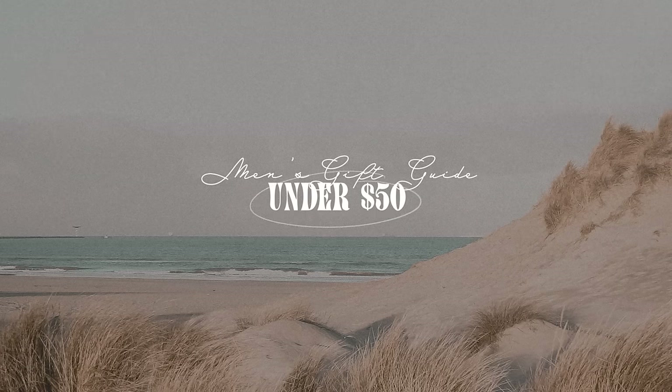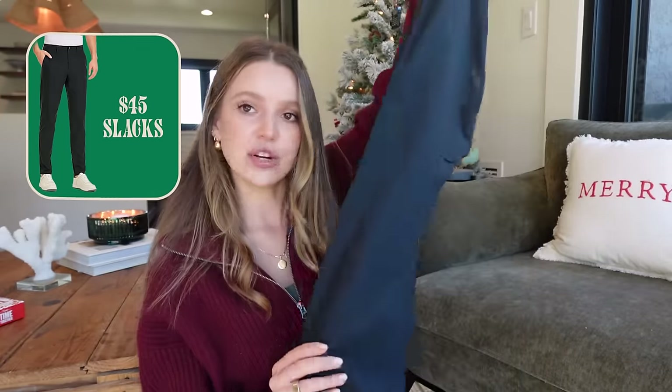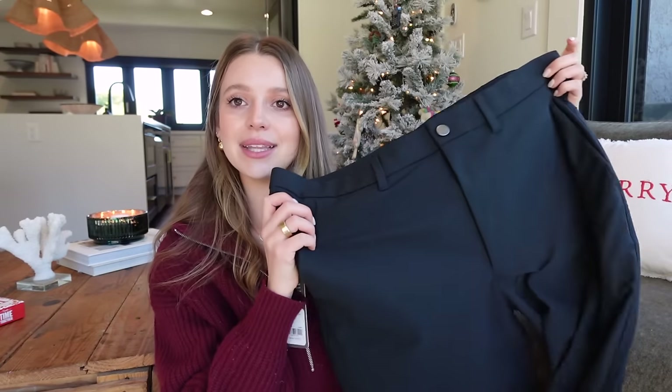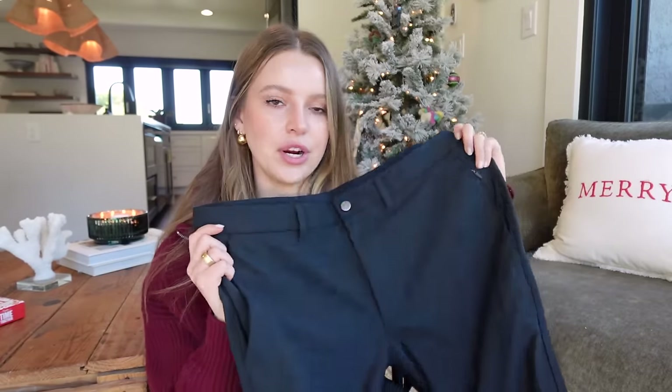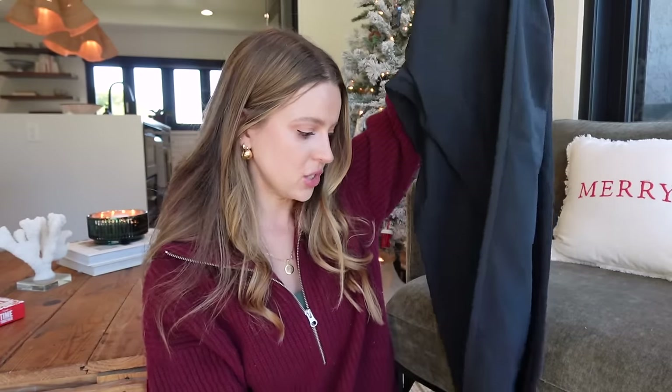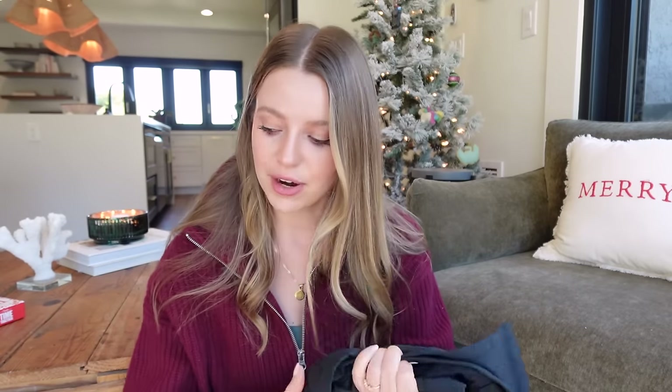Now let's get to the under $50 category. First, a tip from my brother-in-law — I went ahead and got these for Jordi. These are the Amazon dupe of the Lululemon slacks. They feel kind of like joggers but look really nice. They come in a ton of different colors, look like dress pants, and are $45. We got these for some nice dinners in Paris. My brother-in-law swears by them — he says they're the most comfortable thing and wears them every single day.